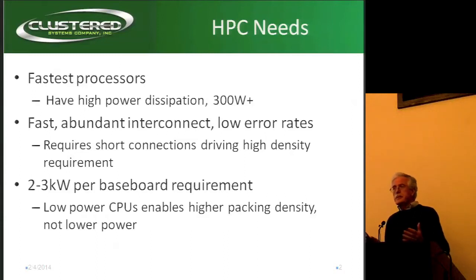To make it happen properly, you really need very, very dense systems so you get short connections, low error rates, and the ability to go faster.